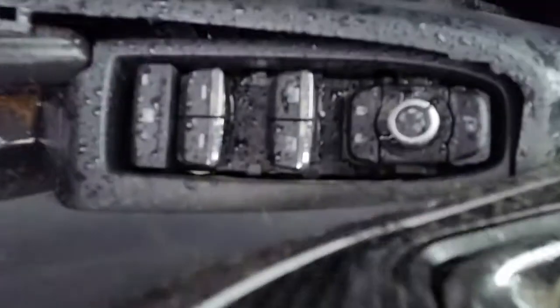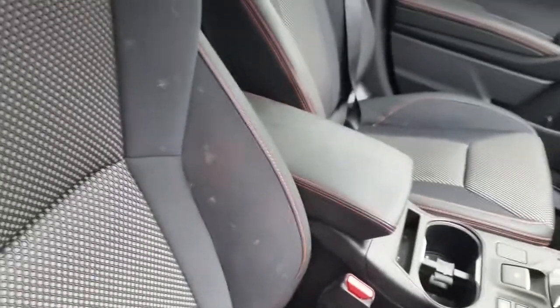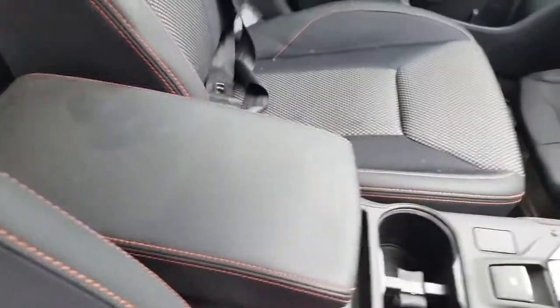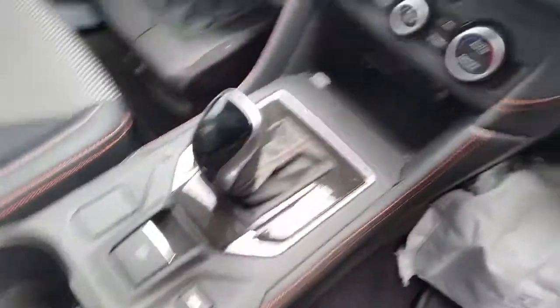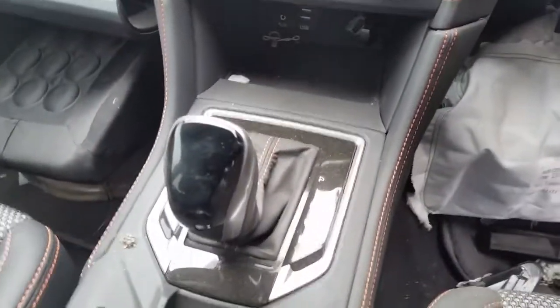We have the power window master switch, power fold mirror type. It has black leather and cloth interior, black leather centre console lid, all with orange stitching, automatic type console, electric handbrake tight.